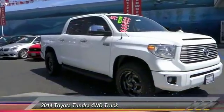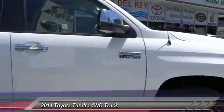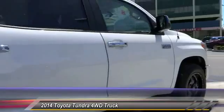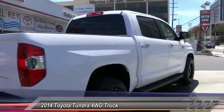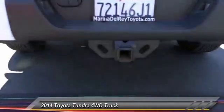The 2014 Tundra. The Tundra has a number of unique features useful for those using it as a work truck, including extra large door handles, a deck rail system, and an integrated tow hitch. Included as standard are vehicle stability control and traction control.